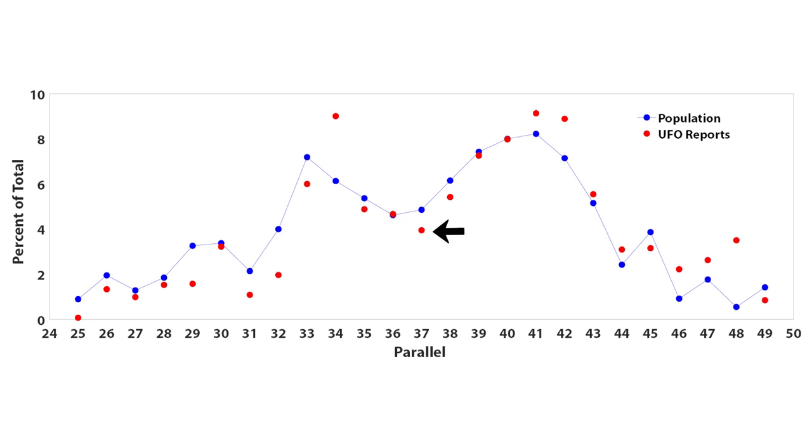As you can see, the red UFO data does follow along with the blue population curve fairly well, but with some interesting deviations. At the 37th parallel, we find actually fewer reports than what we would expect. But at the 34th parallel, there are far more UFO reports than we would expect given the population there. But before we can make anything of these deviations, we have to answer an important question: are these deviations actually significant?